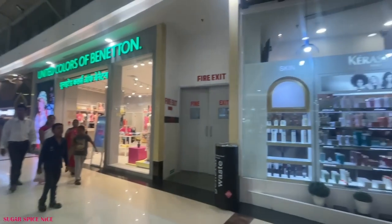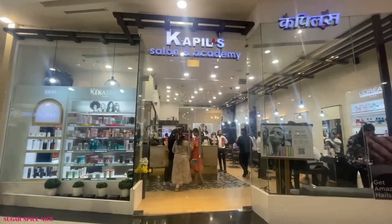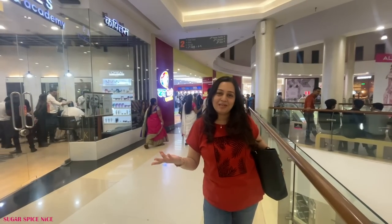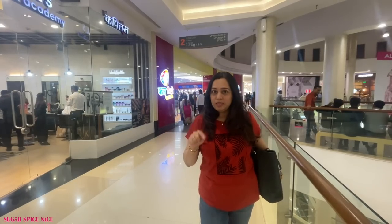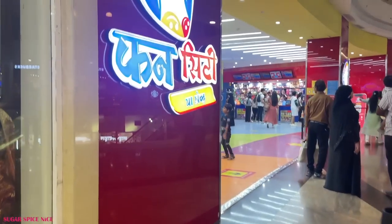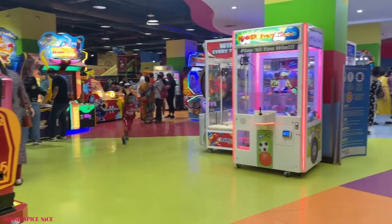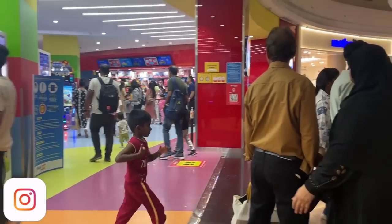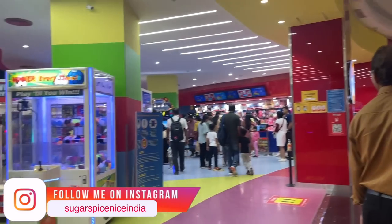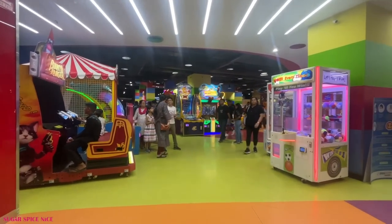On the second floor of this mall, there are literally two spas and one salon pretty close to each other. So if you want to get your nails done, your hair done, or a body massage, there is a lot of that on this floor. Another fun thing to do in Viviana Mall is go to Fun City, which is like a whole gaming zone — and not just kids, even adults can be seen over here. I also see a lot of parents leaving their kids here to have fun while they head off to shop or catch a movie.